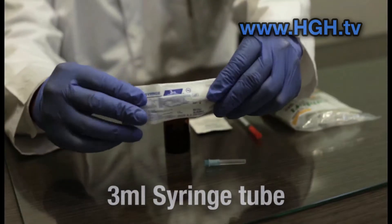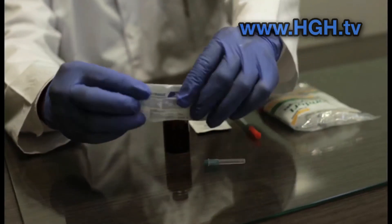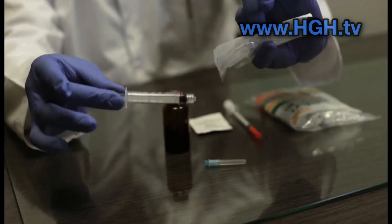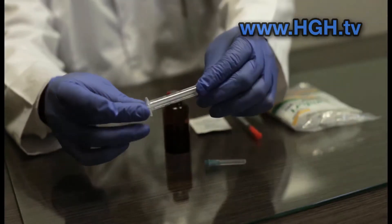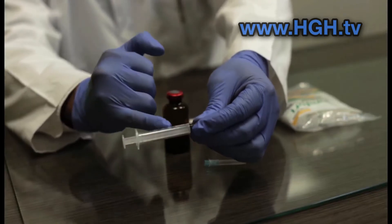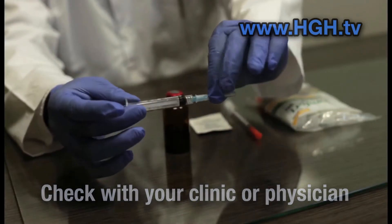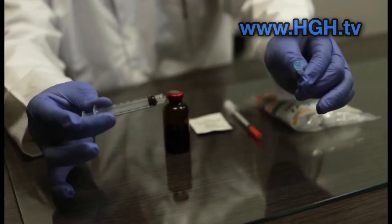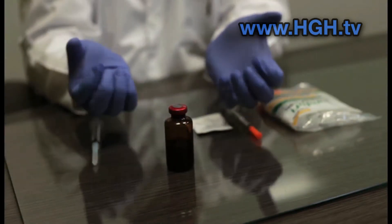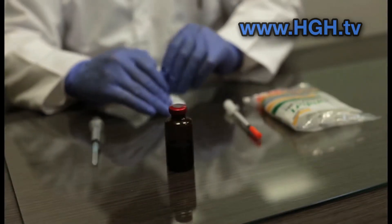Now grab the 3ml syringe tube. You'll be using this, along with the 25-gauge 1-inch needle pin, to withdraw the B12 from the vial. Look for the corner tab to open the package and pull out the tube — make sure it is unopened and sealed, if not discard. This is a marked tube that goes up to 3ml; some come in 5ml and even 10ml. B12 usually requires only 1ml of liquid per injection. Screw on the 25-gauge 1-inch needle pin — it should screw on or off very easily; just gently tighten.